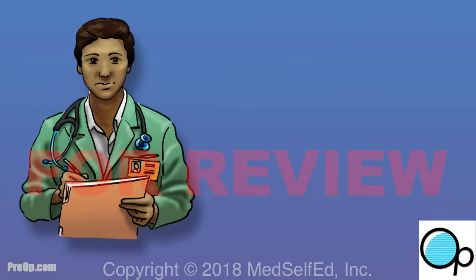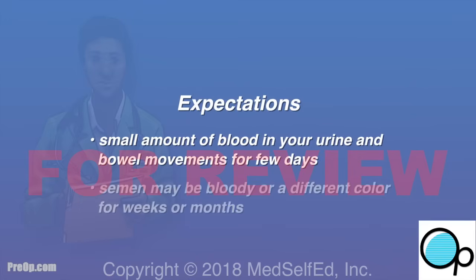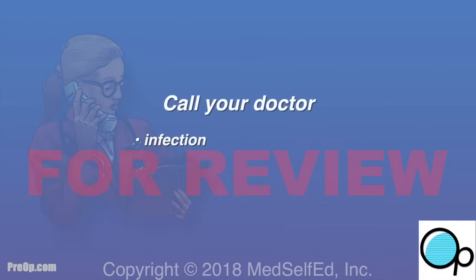Tell someone on your care team if you have unexpected pain, dizziness, or trouble breathing. You may have some discomfort, but this can be controlled with medications recommended by your physician. It is normal to see a small amount of blood in your urine and bowel movements for a few days, but it may last one to two weeks. Your semen may be bloody or a different color for several weeks or months after the biopsy.